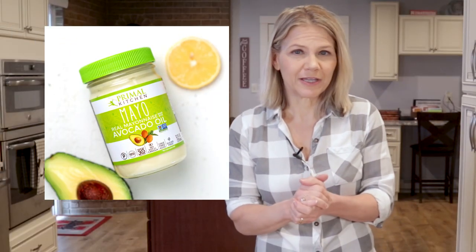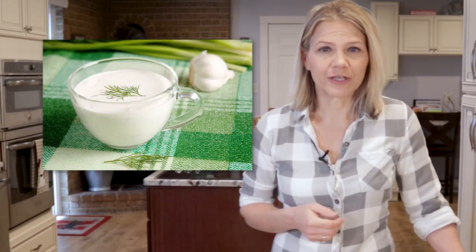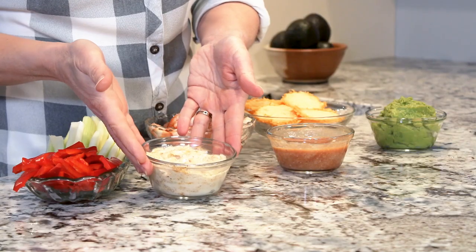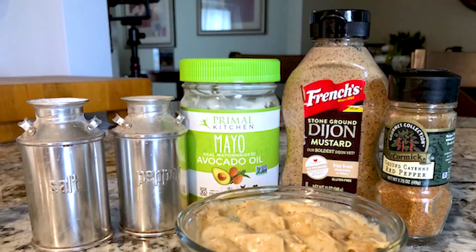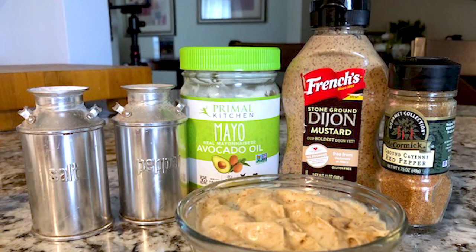You can use full-fat mayonnaise, preferably made with avocado oil, as your base, and then you can stir in flavorful ingredients like sour cream and dill, or go with something spicy, like this dip that I quickly whipped up for this video. It is simply a half cup of mayonnaise mixed with a tablespoon of Dijon mustard and a teaspoon of cayenne pepper.